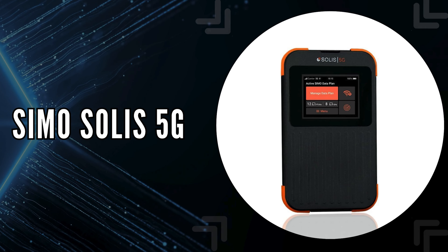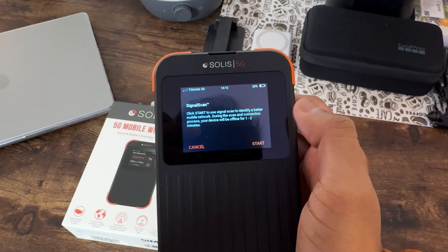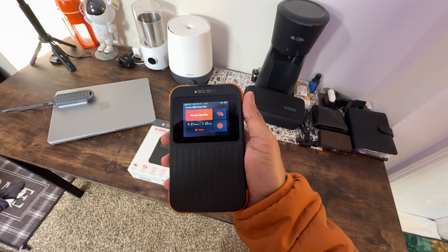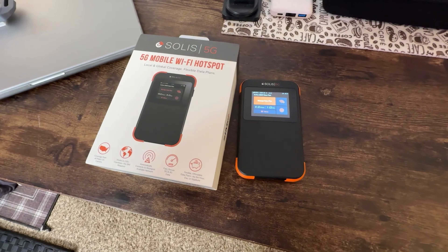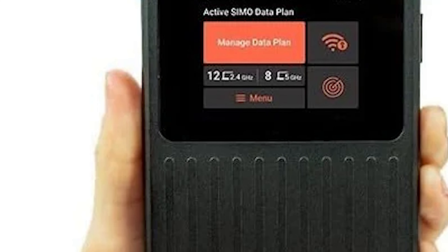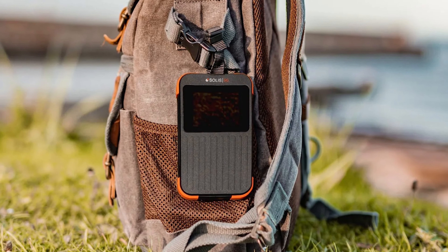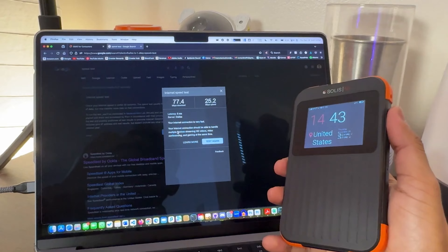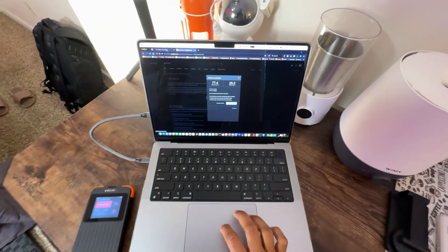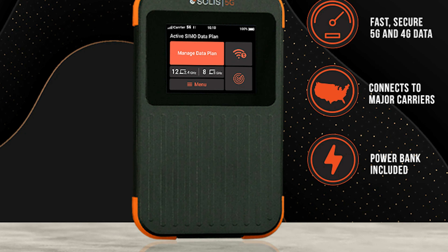The second on our list is the SEMO Solus 5G. This hotspot brings a new level of connectivity to your travels and everyday life. Designed for the modern, hyper-connected world, the Solus 5G hotspot ensures you can stay online with lightning-fast, secure 5G and 4G LTE speeds across more than 135 countries. Every Solus hotspot comes with a groundbreaking lifetime data plan, offering one gigabyte of global data every month, ensuring you stay connected without the hassle of continuous purchases. With its virtual, multi-carrier network technology, it eliminates the need for physical SIM cards and restrictive contracts, automatically connecting to the strongest signal available.